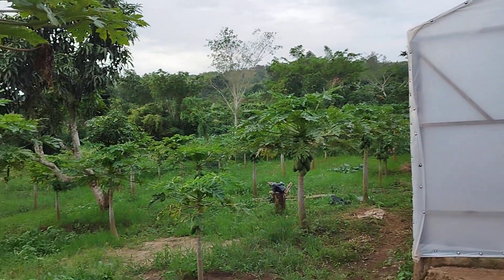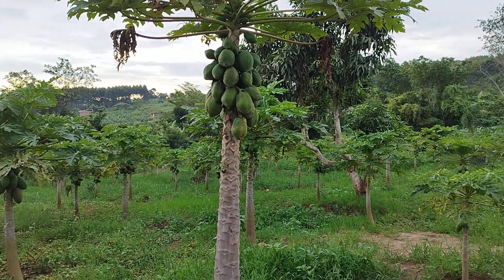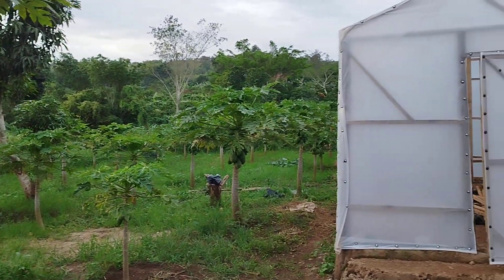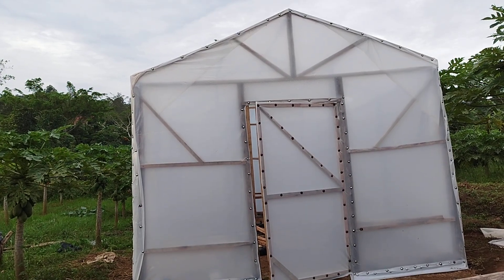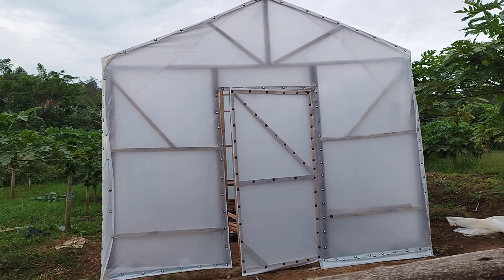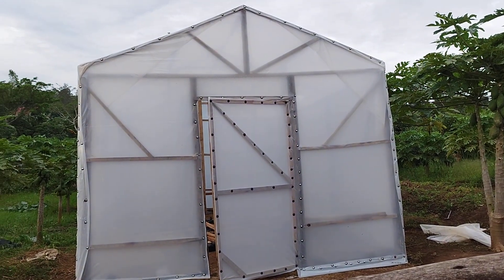This is actually a popo farm, so they want to be drying popos using this parabolic dryer. It is going to be operating between 45 to 70 degrees Celsius, which is a standard drying temperature for food, including fruits.